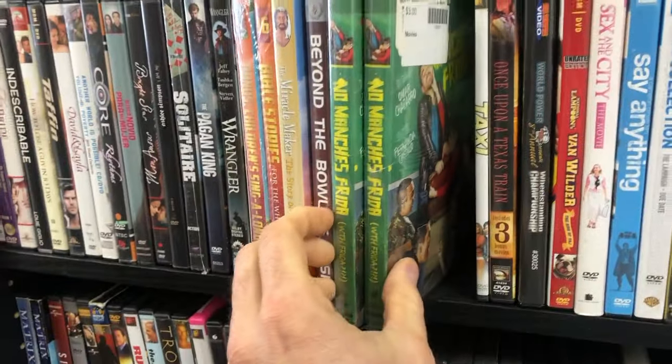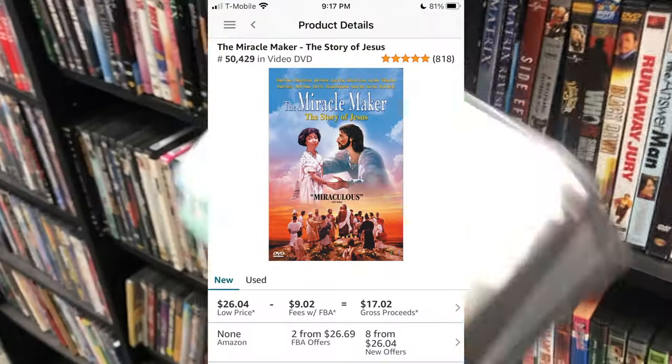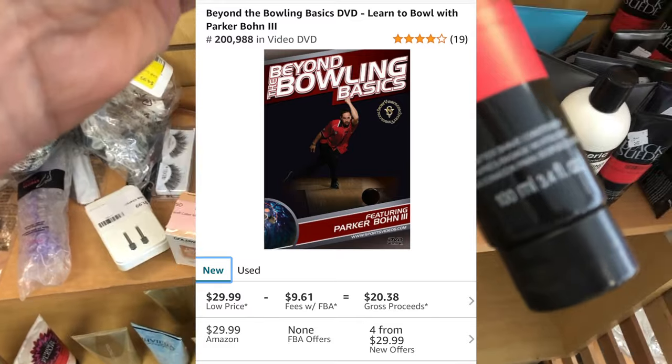They're popular — people like to collect those. So I ended up finding this little stack here, which is what I was also purchasing. I did pretty well on some of these, all for a buck. And 'Beyond Bowling Basics' — that's one really random title worth 30 bucks on Amazon.